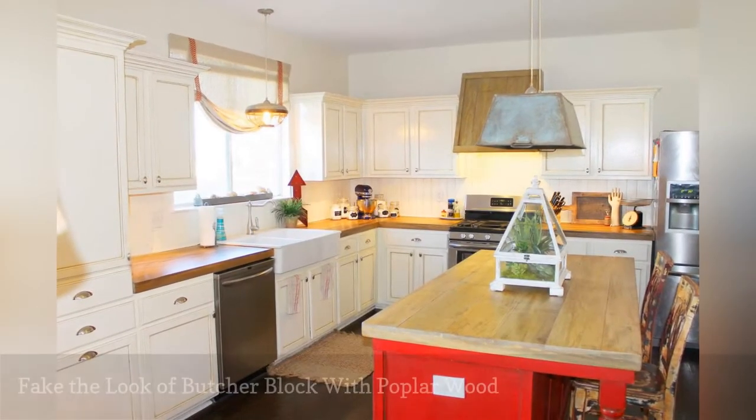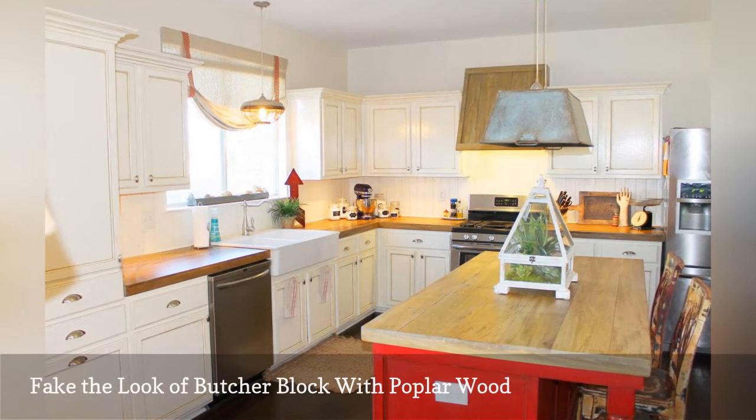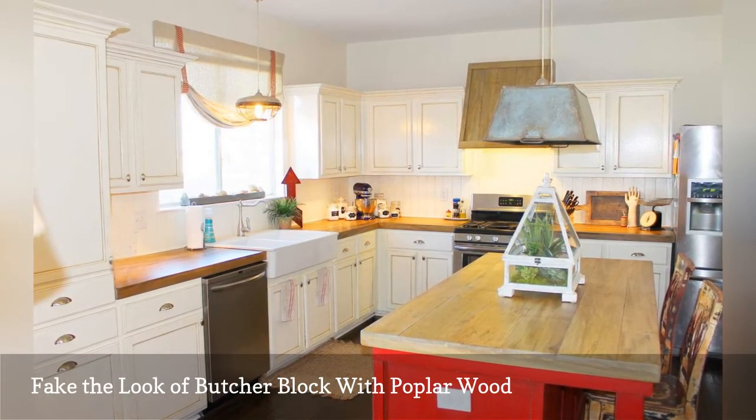If the cost of butcher block wood is priced too high for your decorating budget, you can fake the look using inexpensive poplar wood, the cheapest type of hardwood used in home construction.